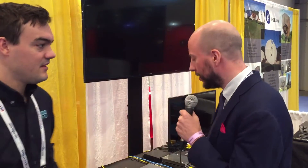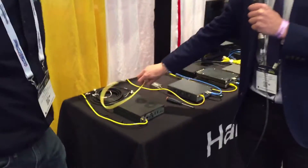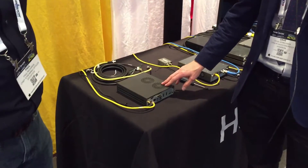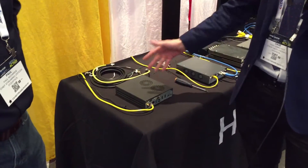Hey everybody, here at the HiVision booth with Dave Henquick, and we're gonna look at the brand new encoder that won the streaming media award for best encoder this year. Congratulations! Tell us a little bit about what people can see at your booth. Absolutely — we have the KB Mini encoder, which won best encoder at Streaming Media.